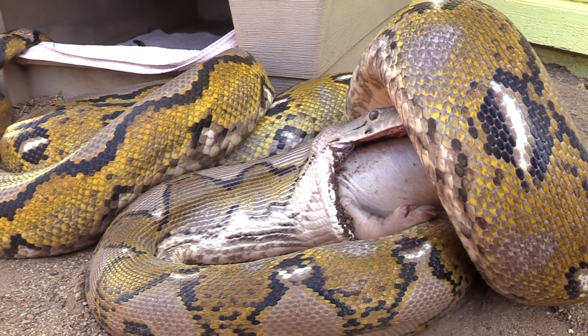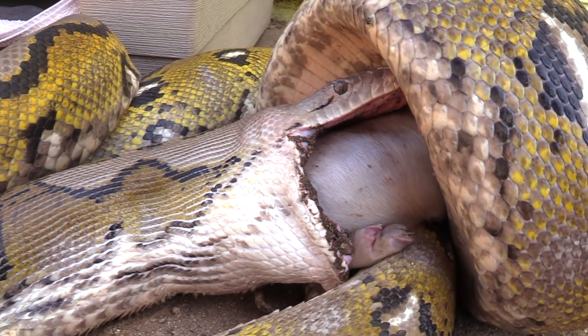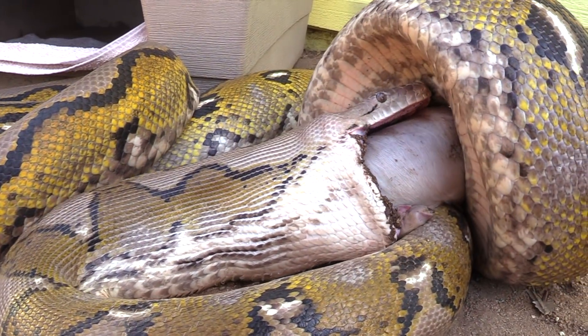They naturally prey on pigs in the wild. These large constrictors feed on rodents, monkeys, antelope, and even crocodiles.